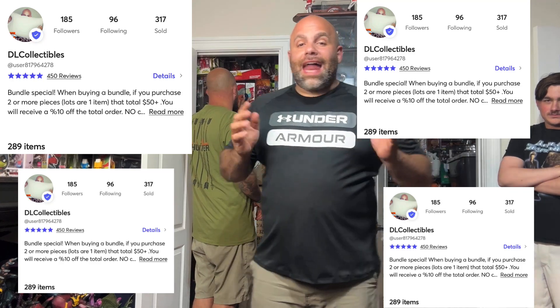Alright guys, so you saw the live video a few days ago — last week — of a lot of live pieces I had in the vault right here. Jack, show the vault. That's the vault. So we actually took a bunch of stuff out; it's all going on to the McCarty site. You can see McCarty here — that's the McCarty if you guys are interested in buying any of the pieces that you saw come out of the vault. Not all of them went out, but a bunch of them did.